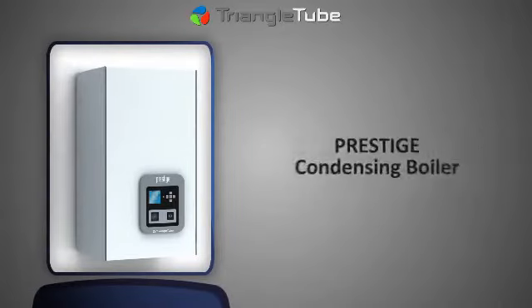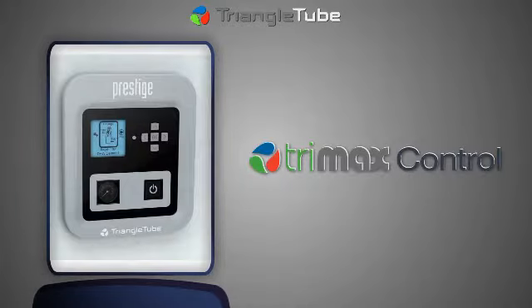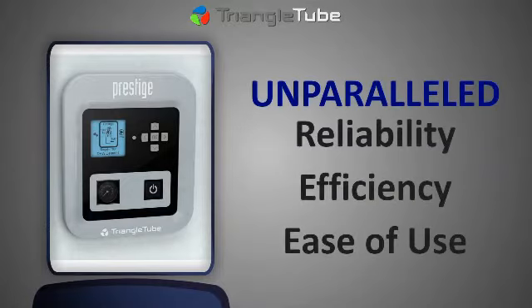The Prestige Condensing Boiler combines the proven Prestige Fire Tube Heat Exchanger with the advanced Trimax control and contractor-friendly features for unparalleled reliability, efficiency, and ease of use.